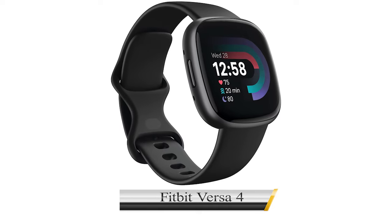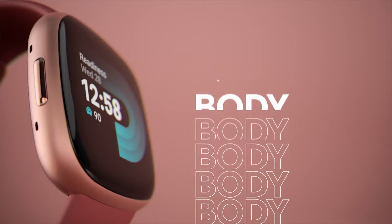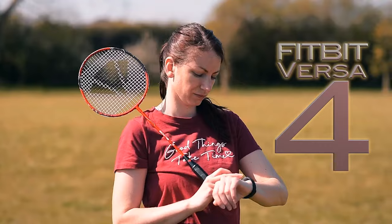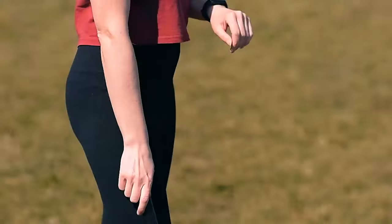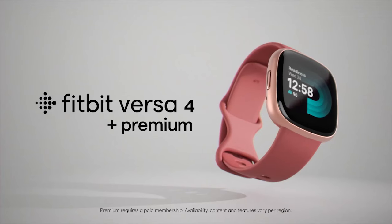Number 1: Fitbit Versa 4. The Fitbit Versa 4 fitness smartwatch is a versatile wearable designed for those who want to stay on top of their fitness goals. With daily readiness insights, it helps to optimize your workout routine. Equipped with built-in GPS, you can accurately track outdoor activities such as running and cycling without needing your smartphone.